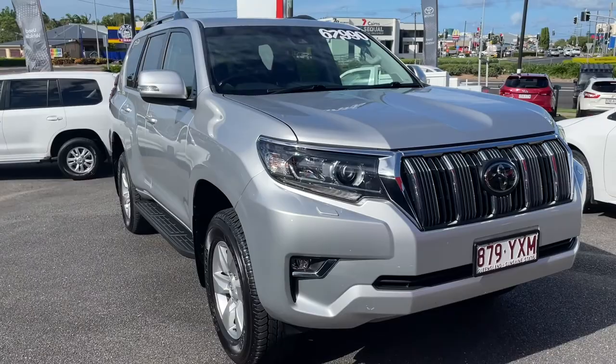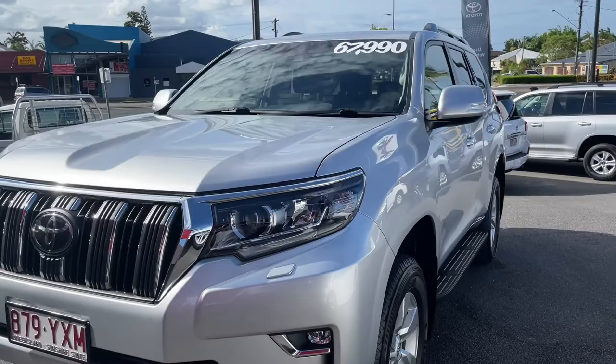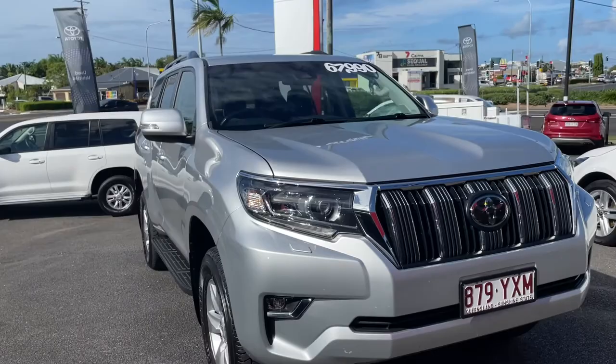Good afternoon, my name's George. I'm the salesman here at Pacific Toyota in Cairns, North Queensland. Today I'm going to take you through a virtual tour of the 2019 Land Cruiser Prado GXL model, 2.8 turbo diesel engine. It's done a little over 54,000km and it's currently on promotion at $67,990, which is incredible value.